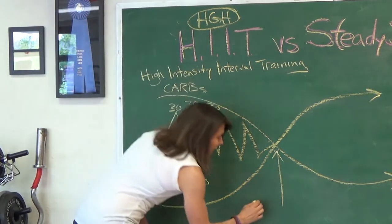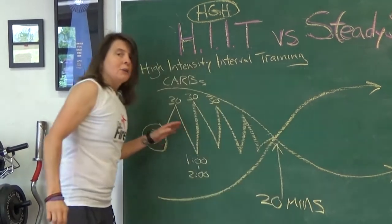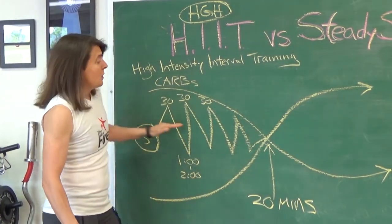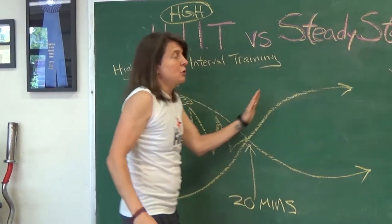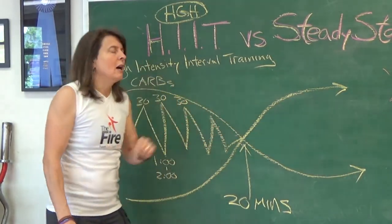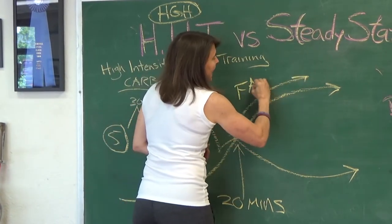Everything changes right here at 20 minutes. So when you're watching your timer — however you've got this set up on a bike, swimming, hiking, or walking — when you get to the 20-minute mark, you're going to switch to steady state cardio, which means no more sprints. You're going to try to stay slightly comfortable to slightly uncomfortable. As you do this, your body primarily burns fat.